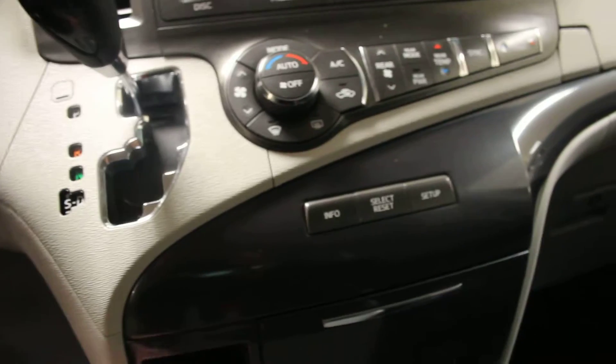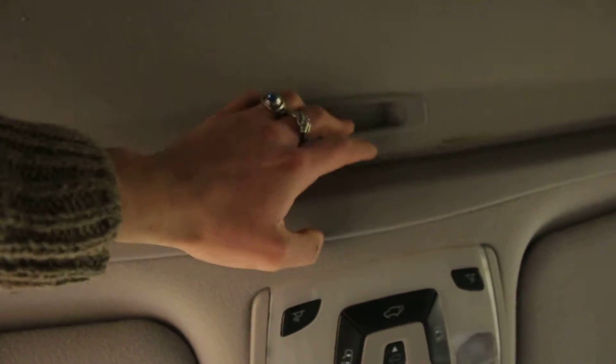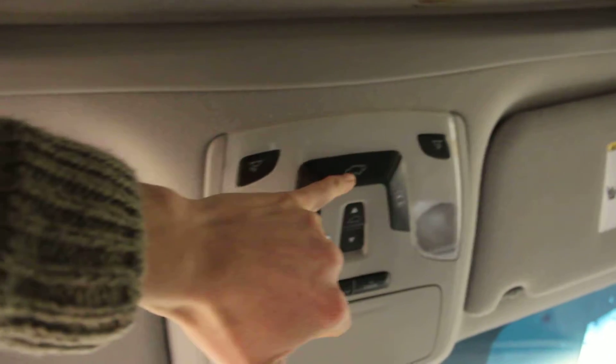We also have a charging port right here, and a couple more cup holders right here, as well as a storage area right in here. Now if we go upwards, you can see that you do get a nice sunroof to enjoy the sun out of, and a power tailgate as well.